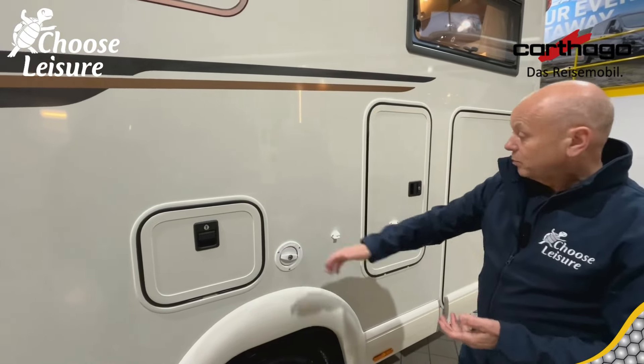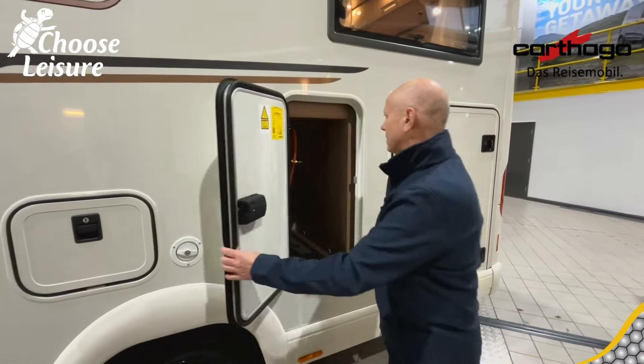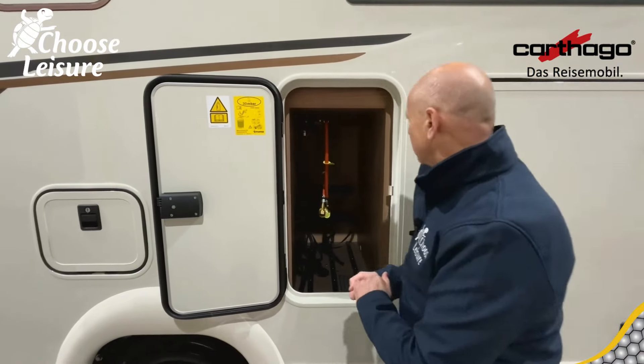Water filler point is there so you put your fresh water in there — a 170 litre fresh water tank. So you really can go for a long period of time without having to worry. You can just go away for weeks — it'd be great.